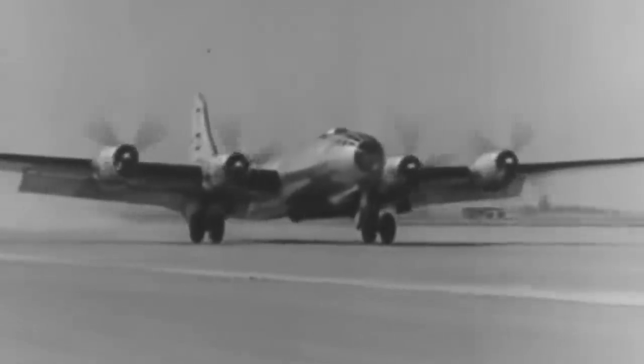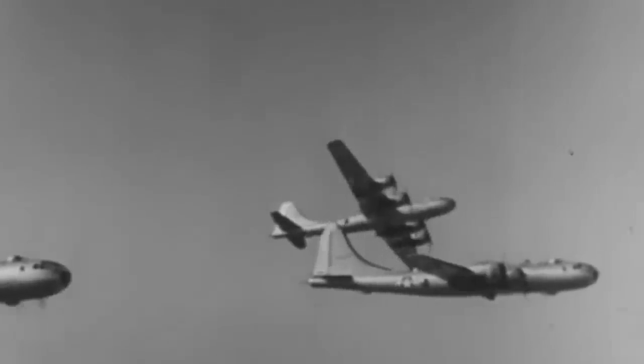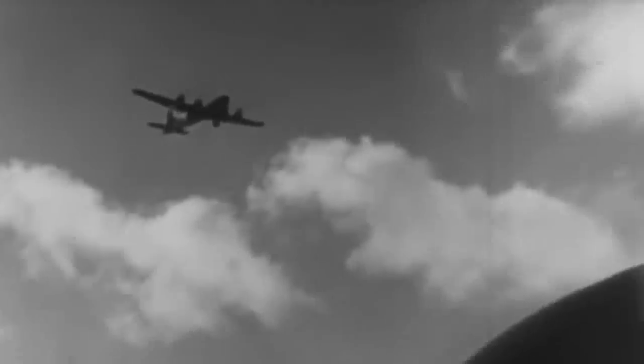The pressurized cabin allowed the aircraft to reach altitudes of up to 31,850 feet at a speed of over 350 miles per hour. For many of the Axis warplanes, especially the Japanese, reaching the same altitude as a Superfortress was impossible, rendering the American bomber practically immune to enemy interception.